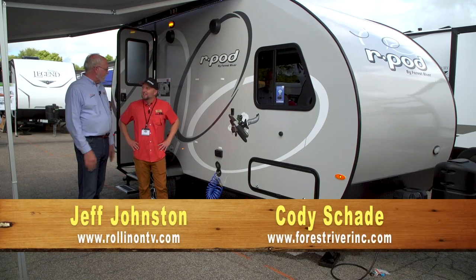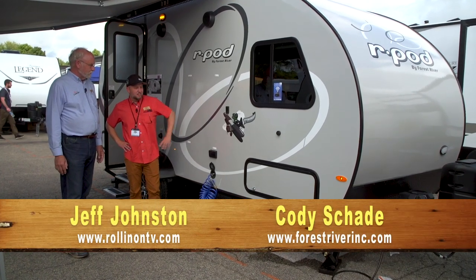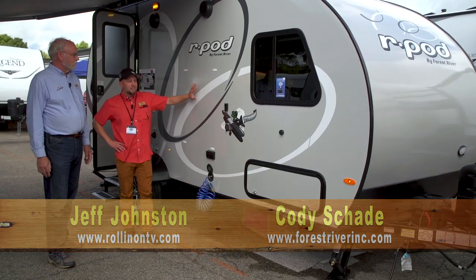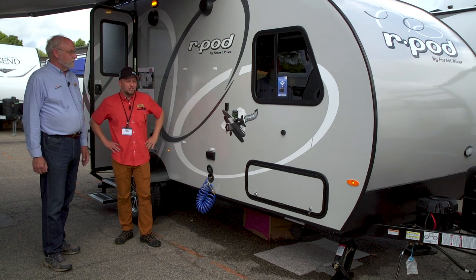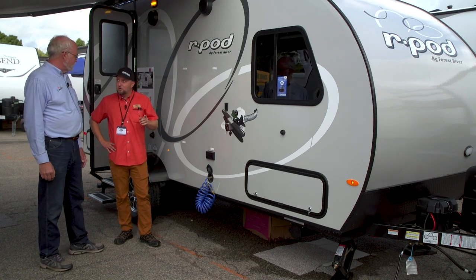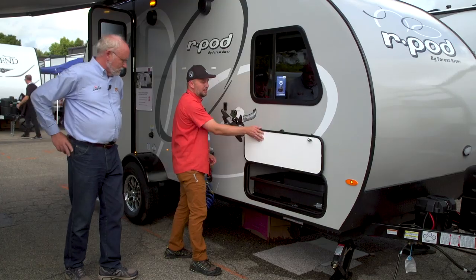What else do you have exciting on the outside? Well, we're high-flying in our 10th year anniversary R-Pod. As you mentioned, the exterior pays homage to our original design. We featured it this year in Diamond Ice exterior glass. And a really cool feature is this unique outside kitchen.